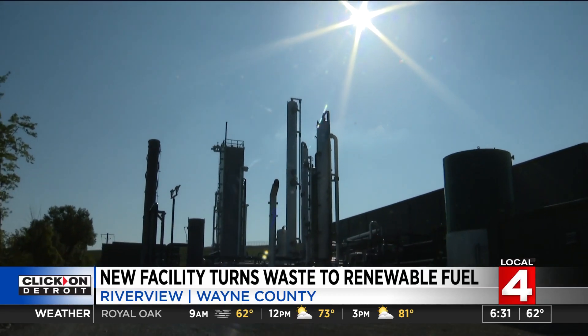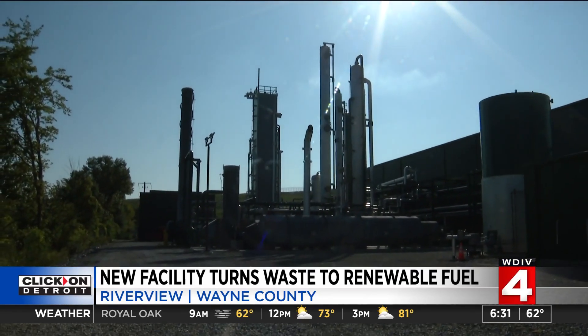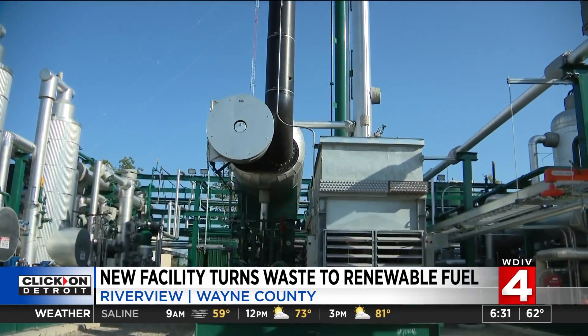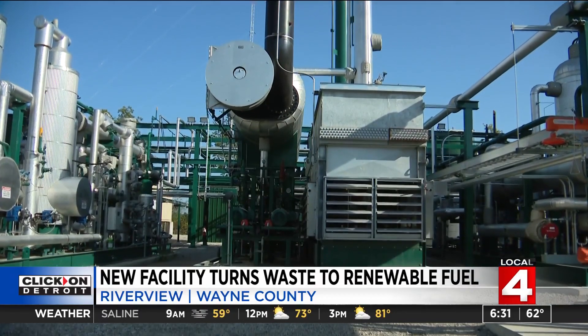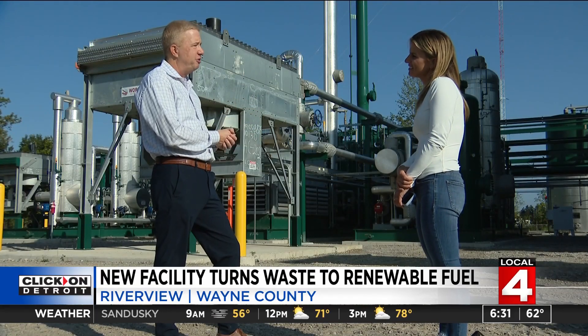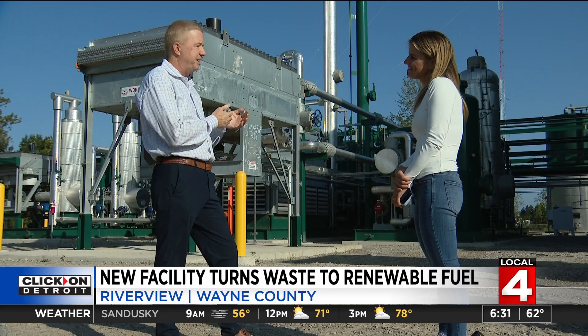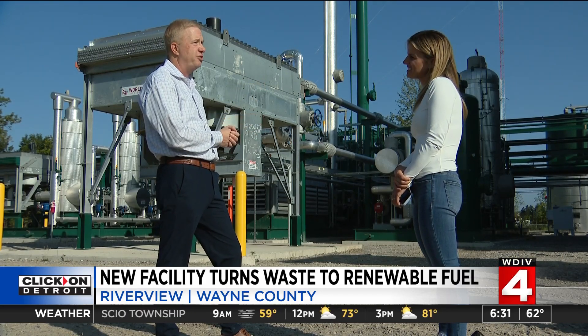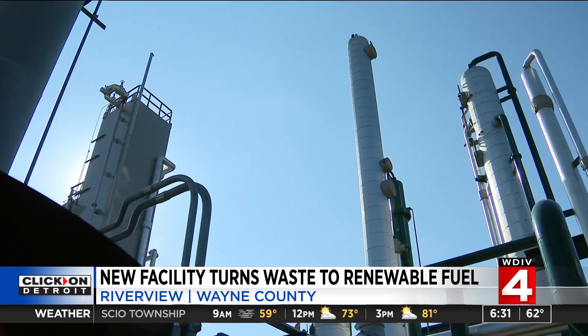This is a $70 million project funded by DTE Vantage and NextEra, and it is now up and running here in Riverview. The project was first envisioned several years ago, as the amount of biogas continued to grow. NextEra and DTE decided to put this investment in, and five or six years ago they started planning ahead for this opportunity.